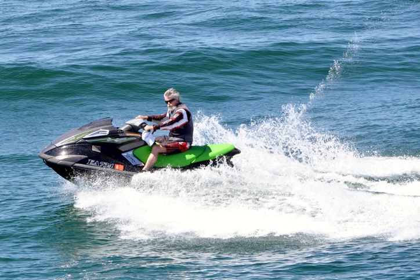Waverunner is a trademarked name and type of personal watercraft produced by the Yamaha Motor Company. Unique to the Waverunner among PWCs is the spout of water that shoots into the air from the rear of the vehicle. Products in the Waverunner line include the Yamaha Waveblaster and Yamaha Superjet.